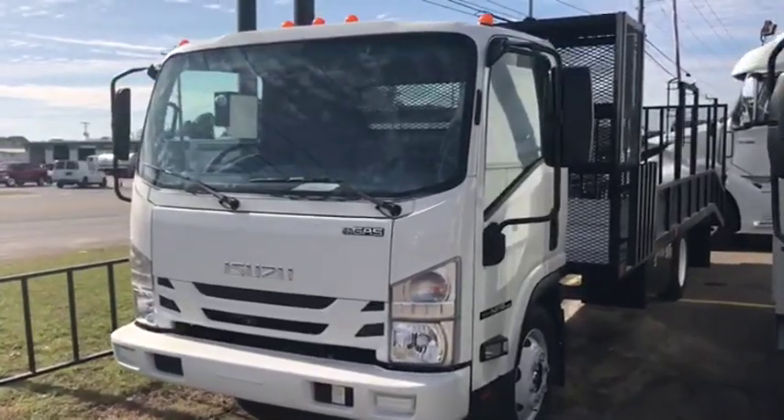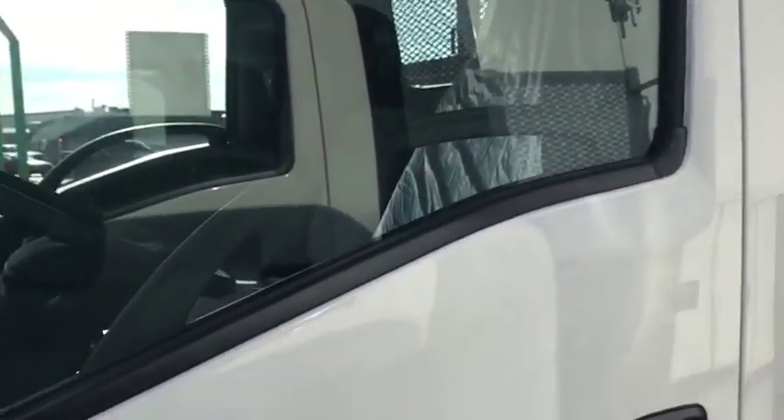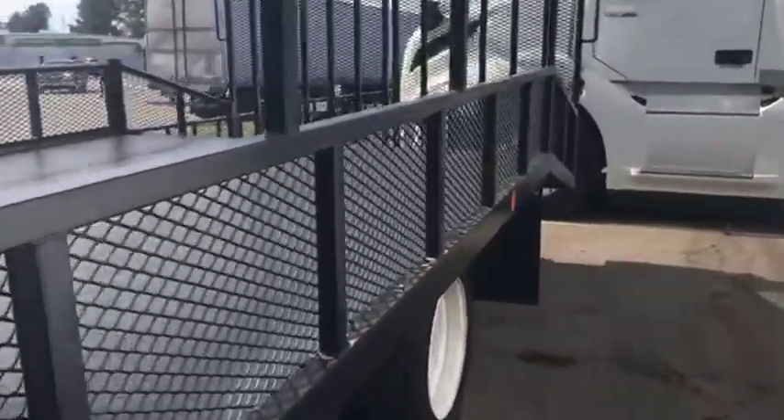Hey, this is Steve with Schiele Truck Center doing a quick video on this 2019 NPR HD gas open landscape truck. This is a gas vehicle. It has a GM 6 liter, 297 horsepower, 372 pound-feet of torque.